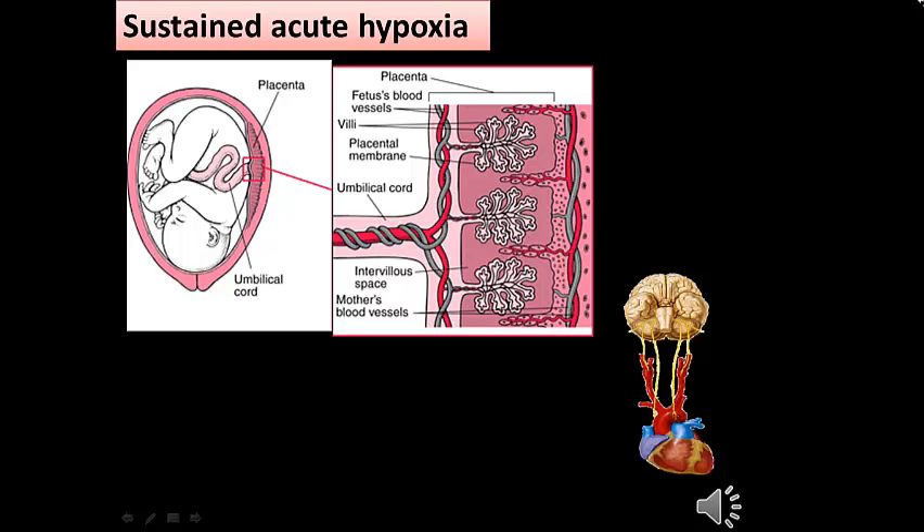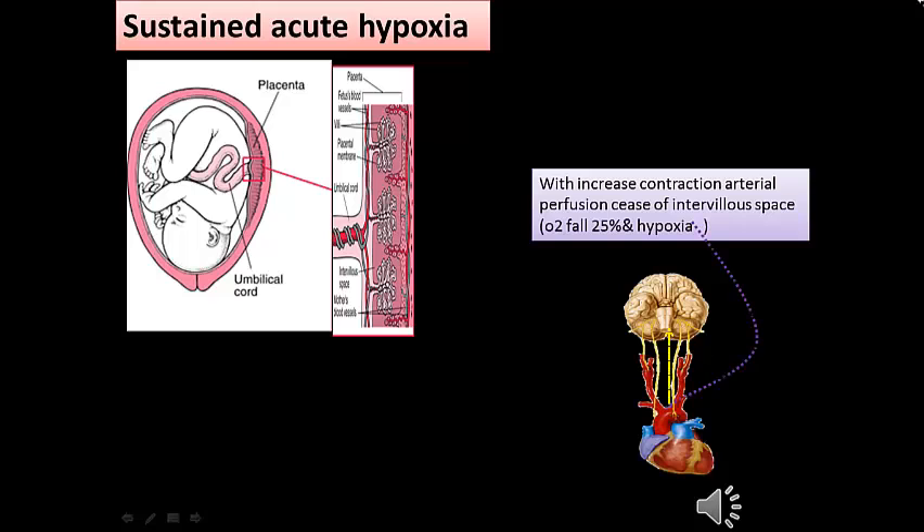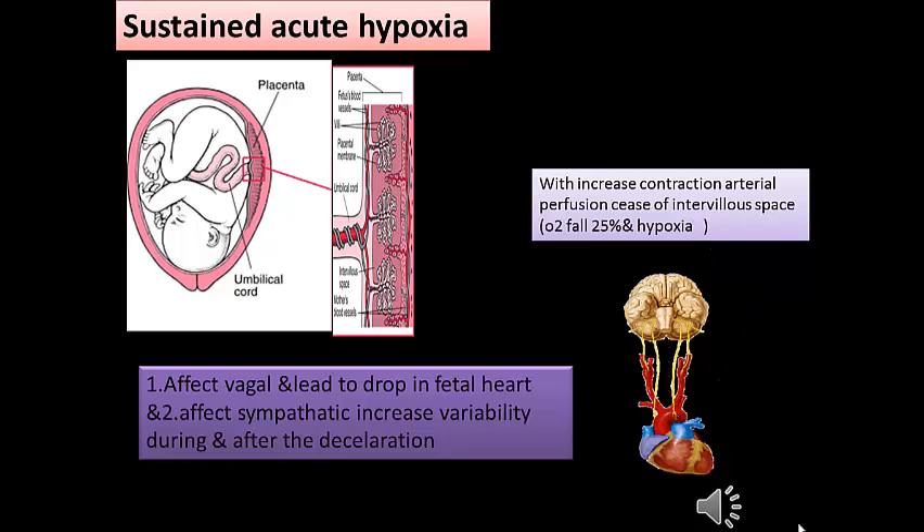With sustained acute hypoxia from persistent uterine contraction, venous drainage of the intervillous space is blocked while arterial perfusion initially persists and oxygen concentration remains high. With sustained increased contraction, arterial perfusion of the intervillous space ceases and oxygen falls below 25%, and hypoxia develops. As a result, baroreceptors send impulses to the cardioregulatory center in the brain, leading to afferent vagal activity causing a drop in fetal heart rate, and afferent sympathetic activity increasing variability during and after the deceleration.